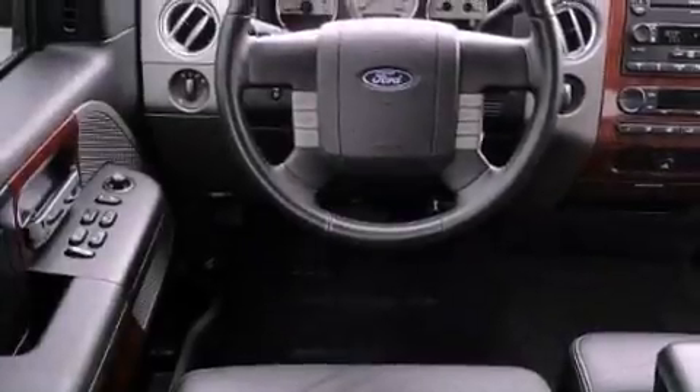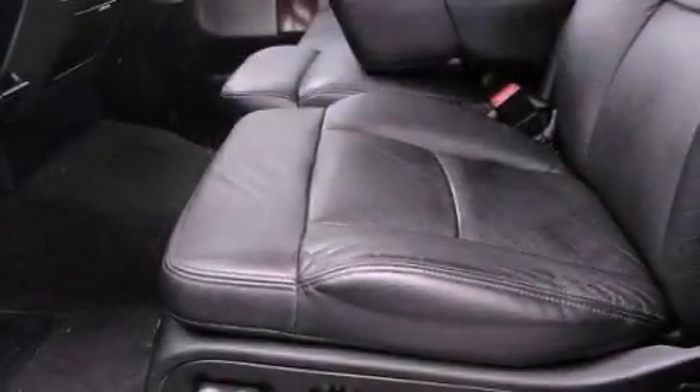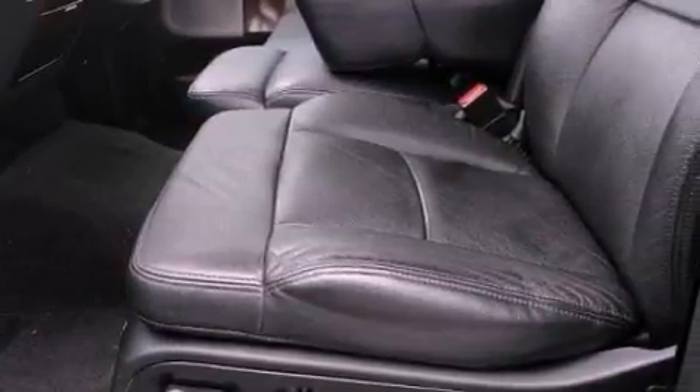All of the following features are included: a low-tire pressure indicator, a power driver's seat, cruise control, a CD player, and leather seats.